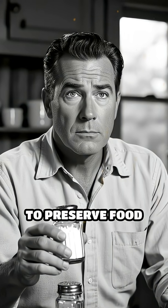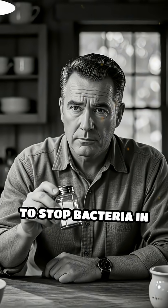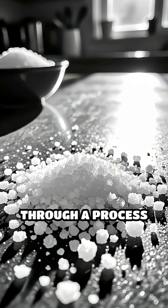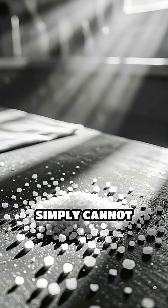Did you know that salt has been used to preserve food for thousands of years, and it's all thanks to its incredible power to stop bacteria in their tracks? Salt works by drawing moisture out of food through a process called osmosis, creating an environment where bacteria simply cannot thrive.